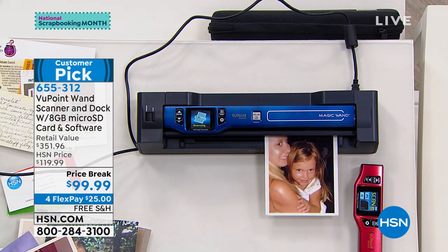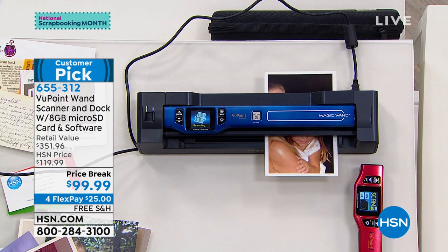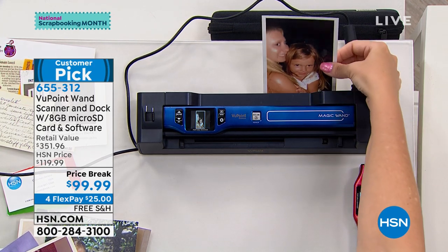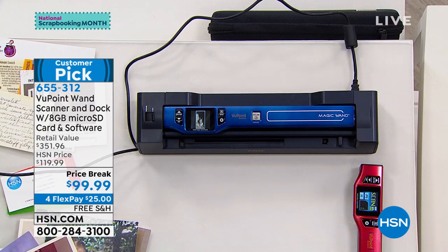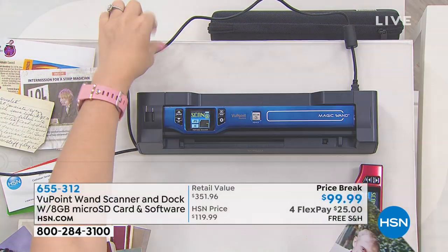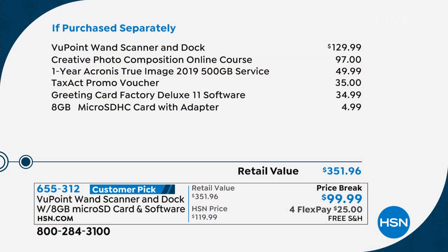If you purchased everything I'm about to tell you, this bundle would be over $350. Today, Price Break brings it under $100. Just the scanner and the dock alone is already $130 — we've already blown that out of the water.